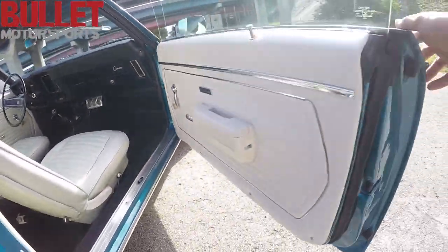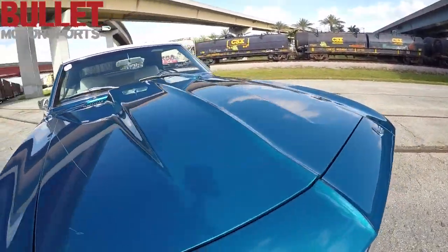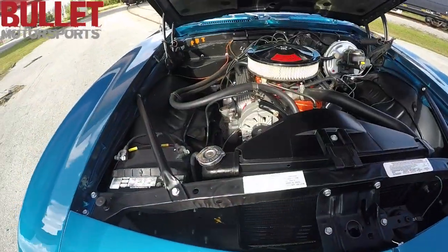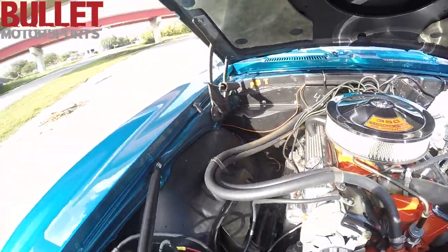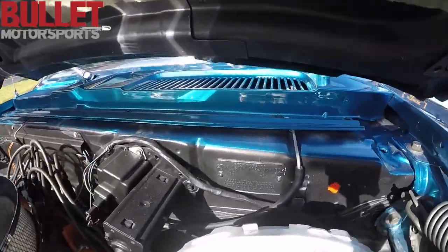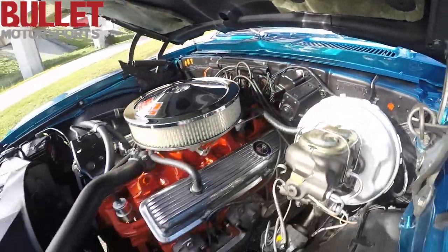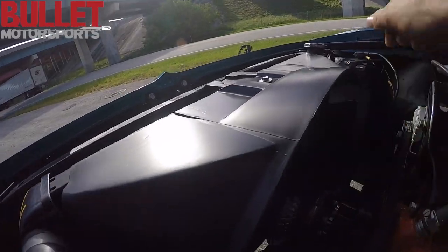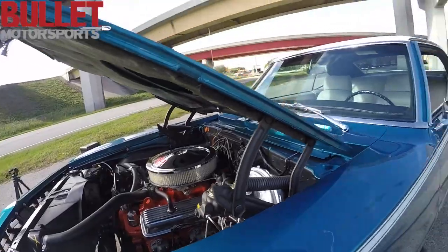Let me show you the heart of the car. I'm doing this walkaround so if you can't fly out here, you can see the car as if you were here in person, which is nice. Take a look at that engine bay — highly detailed, all the original markings. My favorite part about this car? X11 right there. SS. Yes. No cooling issues. It's just a super nice car.